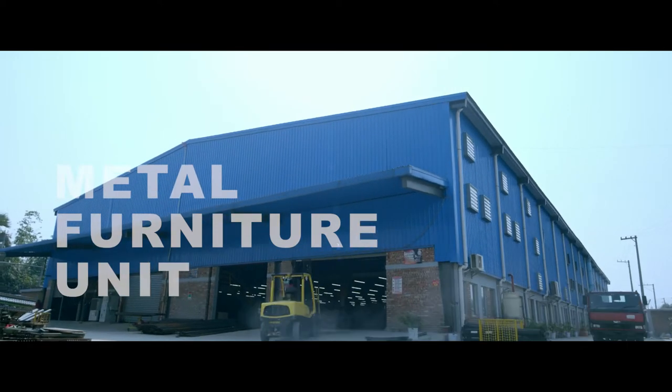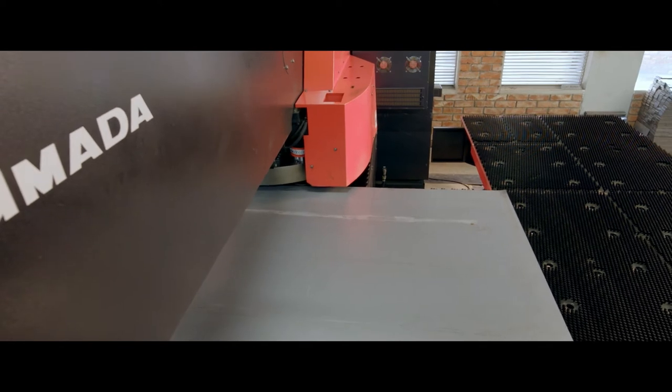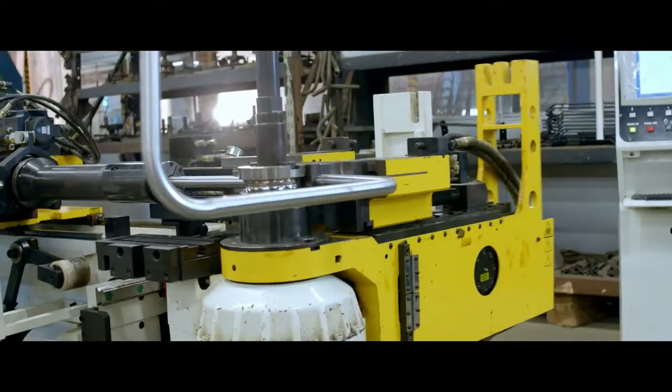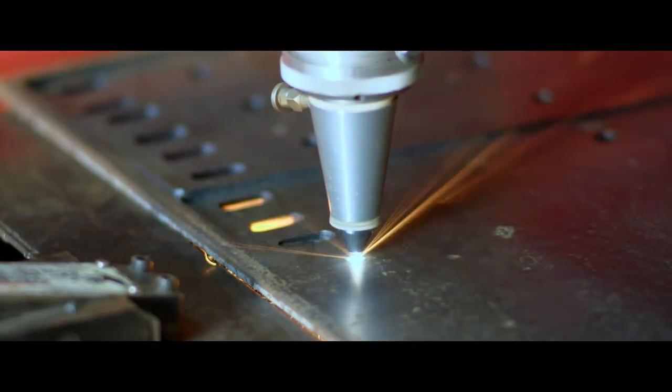Being a brand that produces diverse products, it's no wonder that Hathil has its very own metal furniture unit. A wide range of metal furniture is produced here with the use of top-class machines. This section also produces accessories and smart fixtures that you get to see in Hathil products.